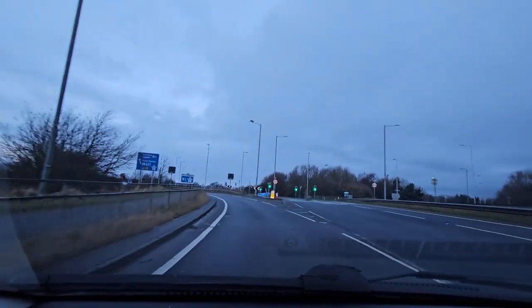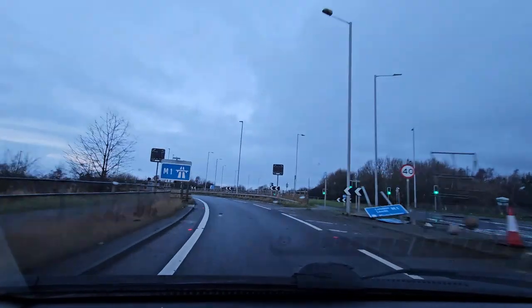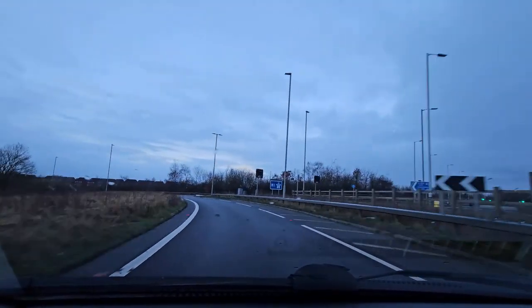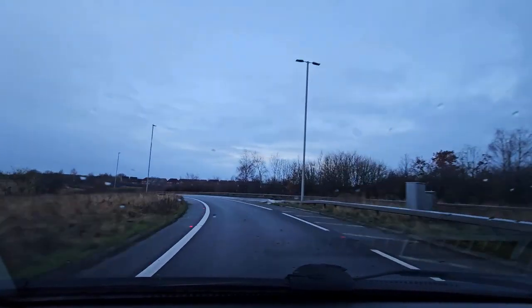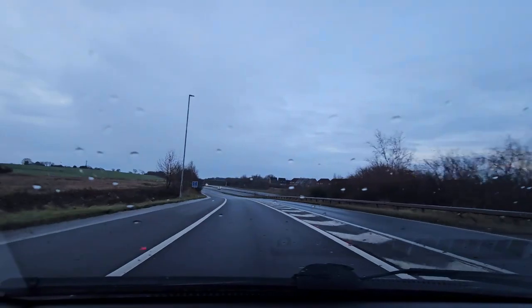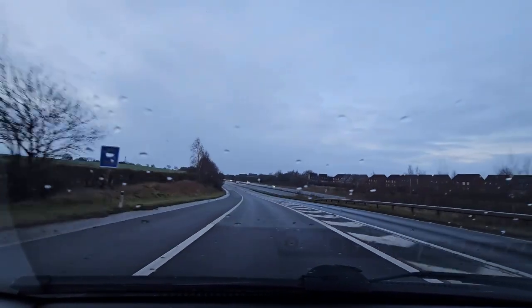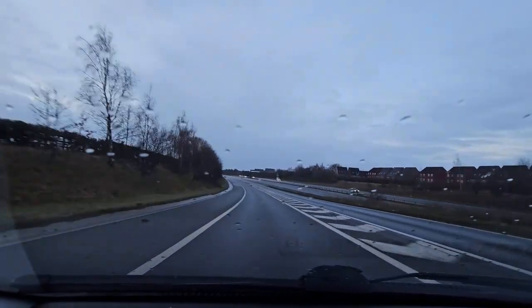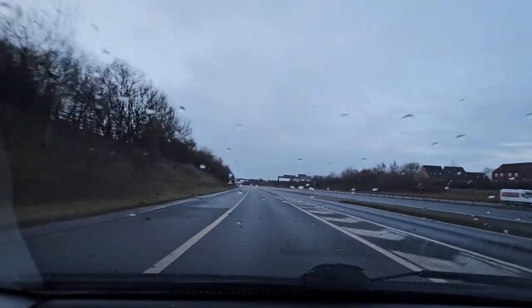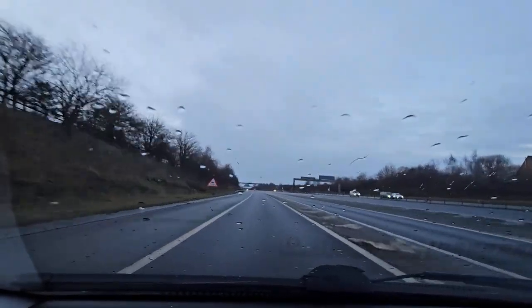Good morning everybody and welcome along to one of my Sunday morning drives. Not a very long one today — the last one was a bit of a disaster, it turned into a bit of a marathon, so hopefully just going on a short five or ten minute drive today.